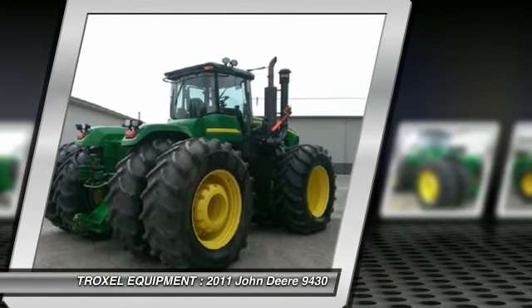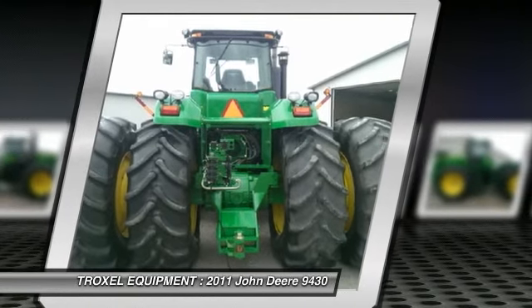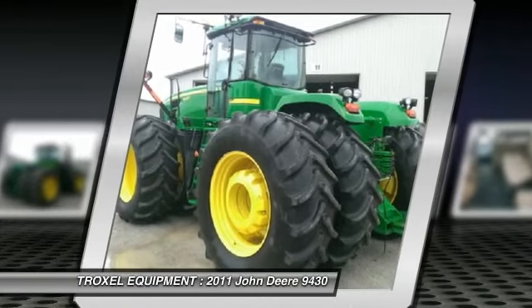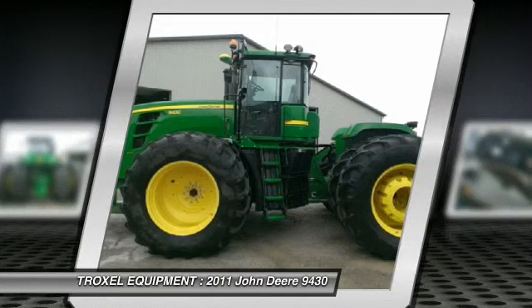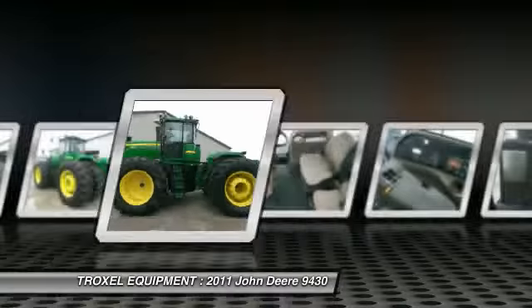This video features a 2011 John Deere 9430 tractor with differential lock, 710/70 XR 42 tires, 18 FWD, 6-reverse power shift transmission, instructional seat, CAT 4 drawbar, standard support, and 48 GPM hydraulic pump with 4 SCV.